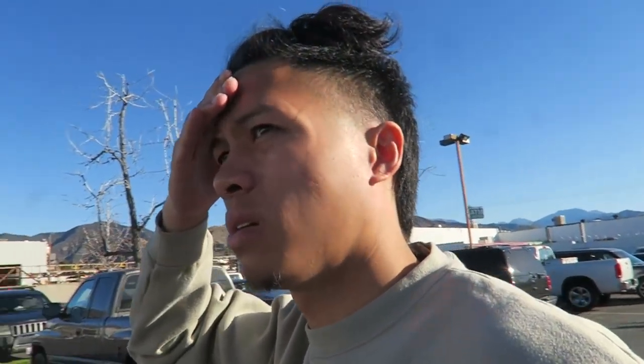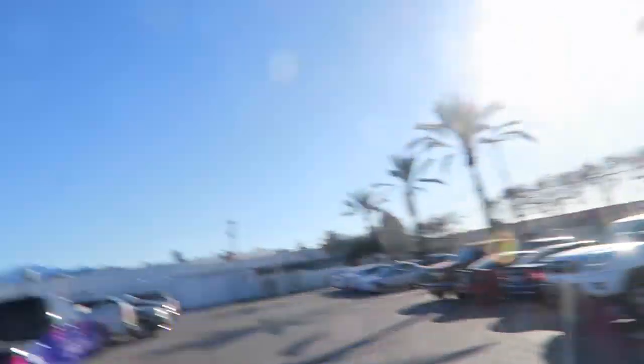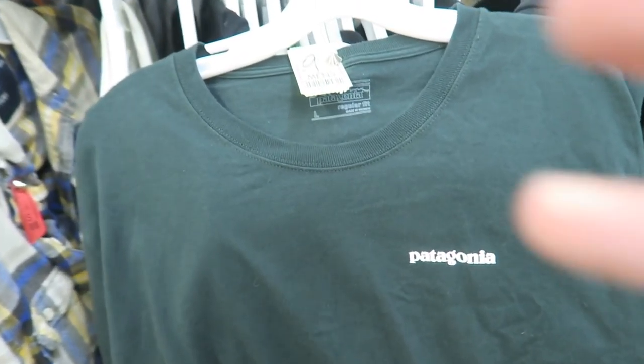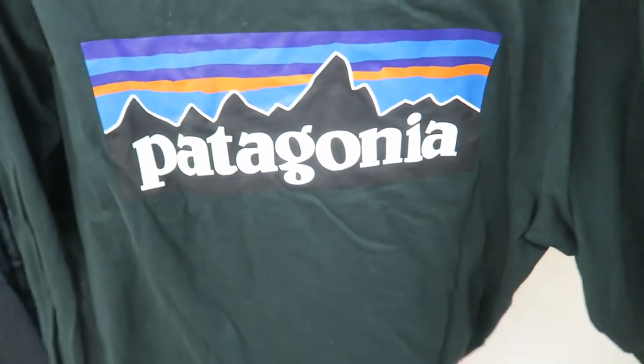And we made it with a couple minutes to spare. Look at the line. Found this Patagonia size large long sleeve with the screen print in the back. And then right here I found a black hoodie with the camo'd out North Face. This is a pretty clean, simple piece. I'm probably going to scoop this one for sure.